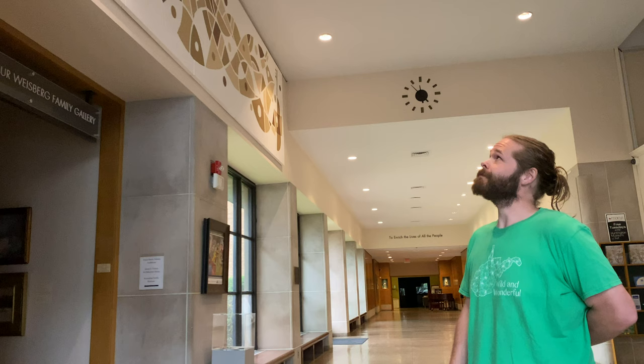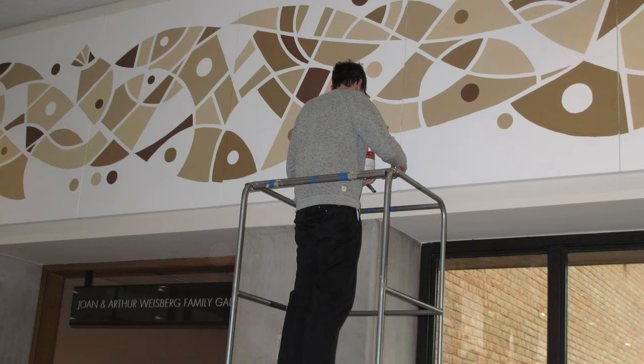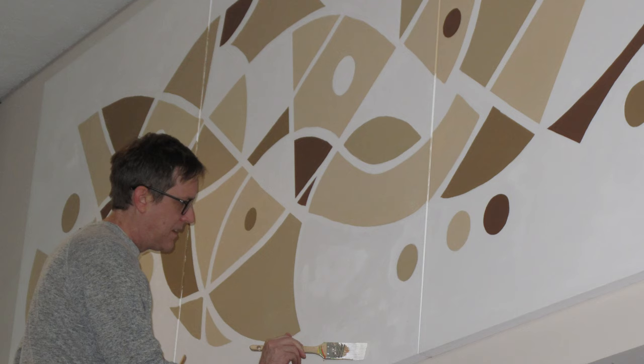This six-panel mural was recently commissioned for the entryway here at the Huntington Museum of Art. Don's goal was to create a subtle mood, utilizing curvilinear line, defining a visual rhythm of shapes and balanced colors.